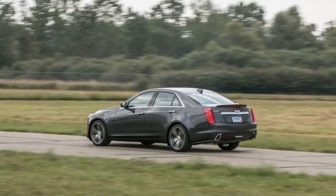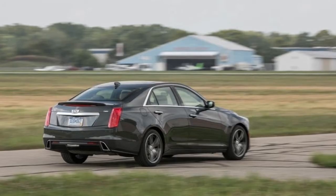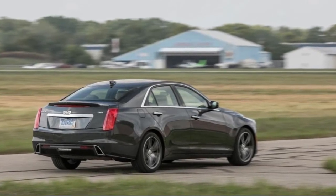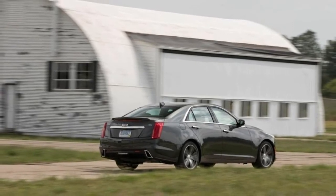Rear-seat passenger space is limited, build quality is inconsistent, and powertrain refinement is subpar. Such shortcomings are what kept the Cadillac in second place behind the Mercedes-AMG C43 in a recent five-car comparison test.